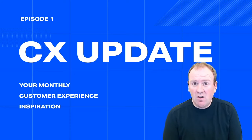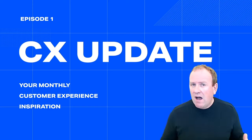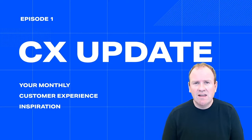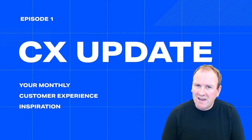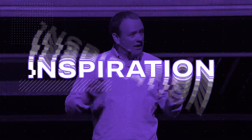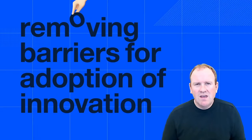Hey guys, welcome to this new video and welcome to the first episode of CX Update. From now on, I'm going to make a monthly video where I share my insights, my inspiration, and the examples that I see that I think are striking in the world of customer experience. Welcome to this first episode everyone.